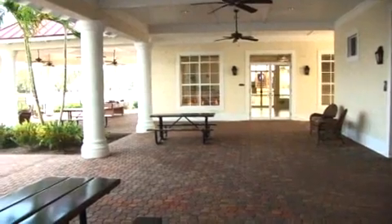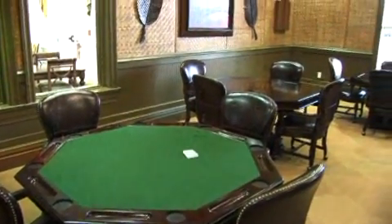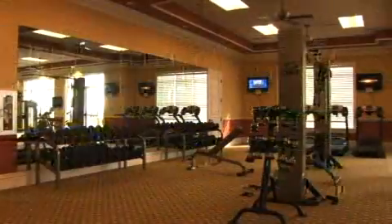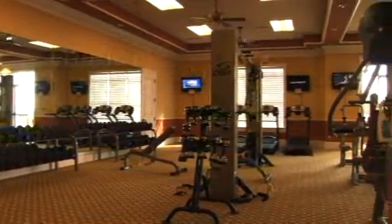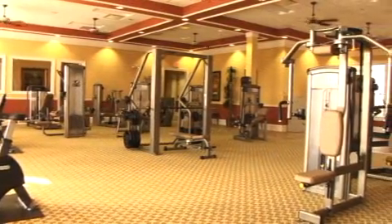The first floor of this amenity center includes a cafe, art and card room, children's wing with multi-purpose area, as well as two covered lanais leading out to the pool. The second floor includes a state-of-the-art fitness center, exercise room for group classes, and a fabulous spa treatment area.